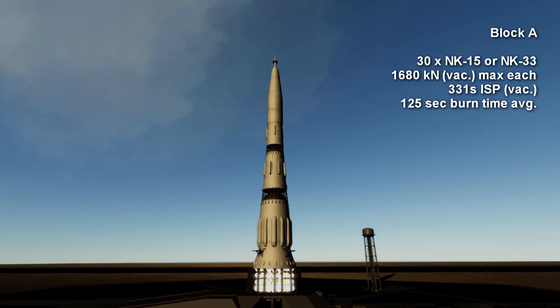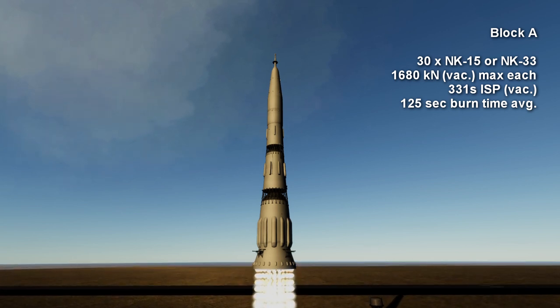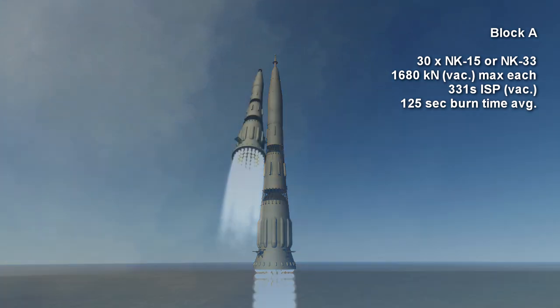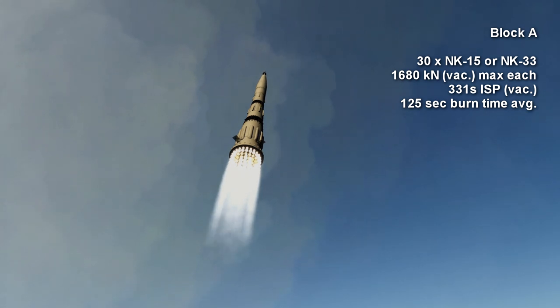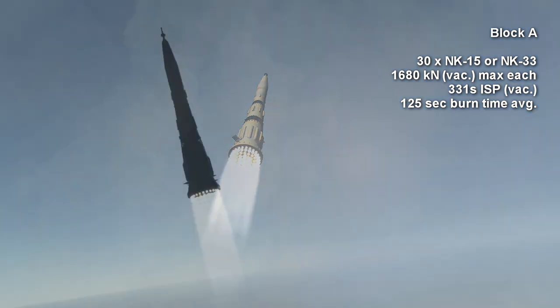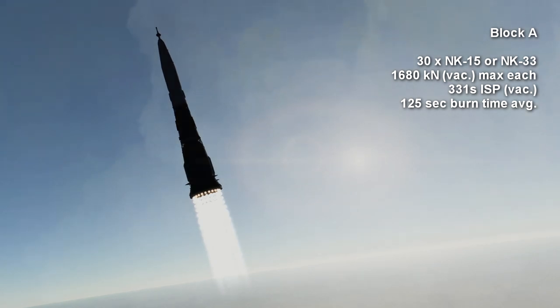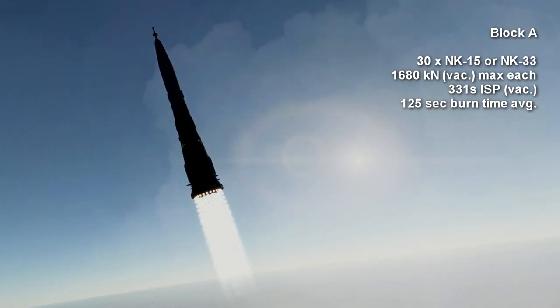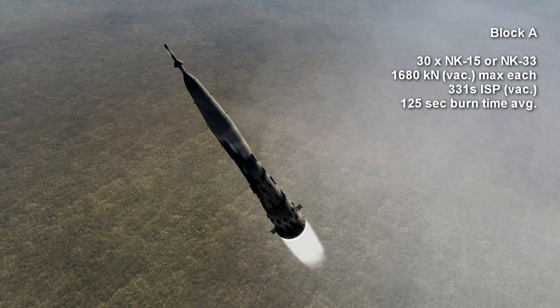Each engine provided 1,680 kN of vacuum thrust, which is around 1,500 kN at sea level. The NK-15 was 10% more efficient than the F-1 engine used on the Saturn V, the rocket that the United States would use to land humans on the moon, with a sea level specific impulse of 297 seconds and 331 seconds in vacuum. The stage was meant to burn for 2 minutes and 5 seconds.